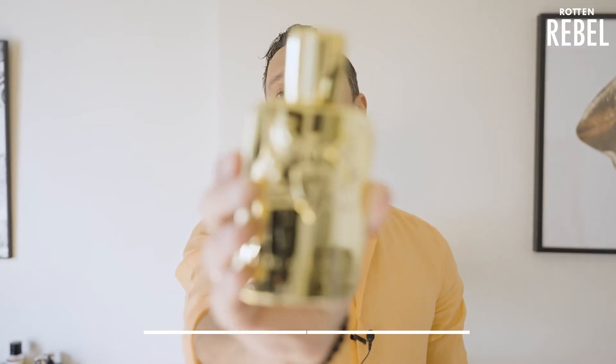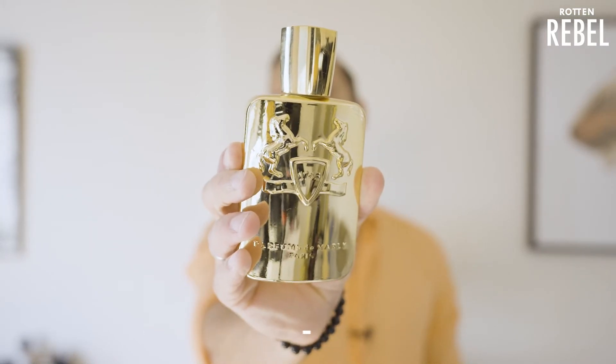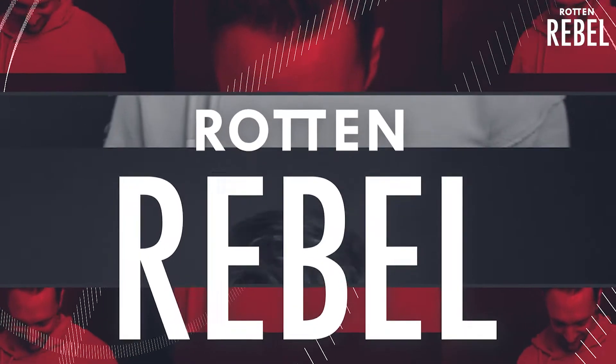And today ladies and gentlemen it's time for the one and only Parfums de Marley's Godolphin. If you're a subscriber you know that I'm in love with the note of leather — I don't know why, I don't know how it came to this.